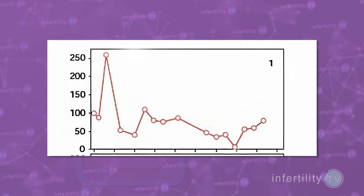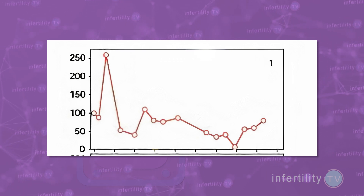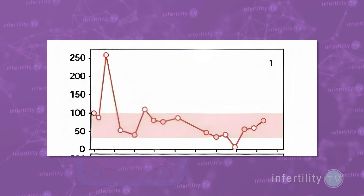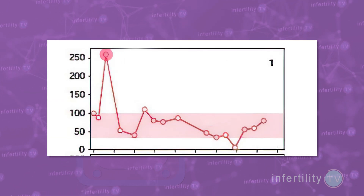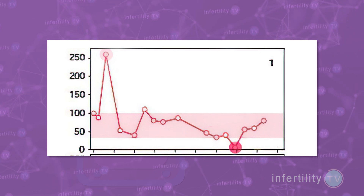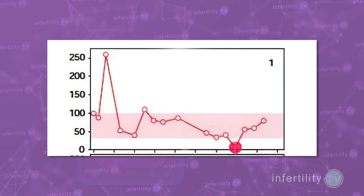The first man collected 16 semen specimens. Most of them were in the 40 to 100 million range, which is normal. However, on his third specimen, the concentration jumped to 250 million. On the 13th specimen, it was close to zero. If this man had done only one semen analysis and it happened to be on that day, we would have mistakenly concluded that he had a severe fertility problem, when in reality he was likely fertile the majority of the time.